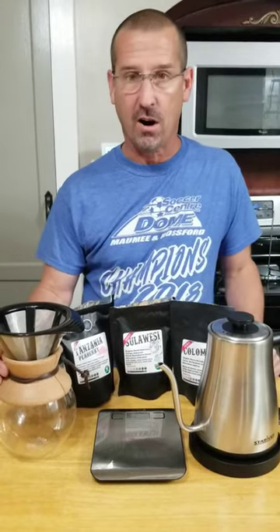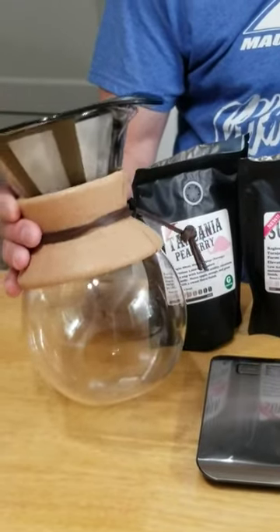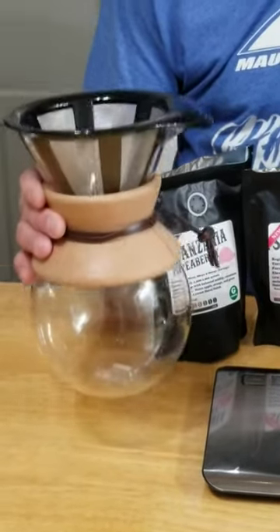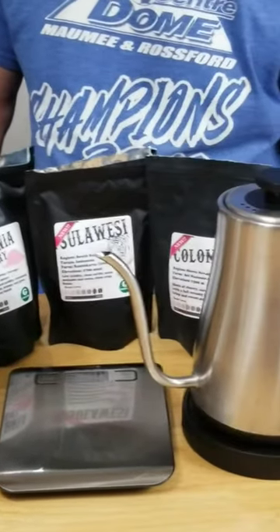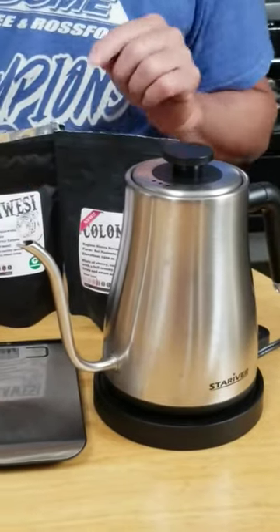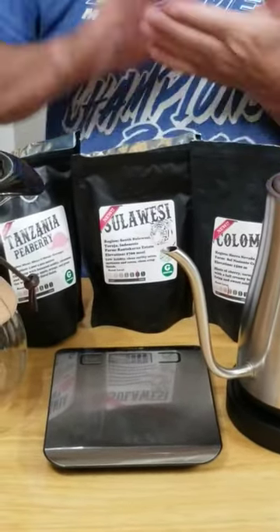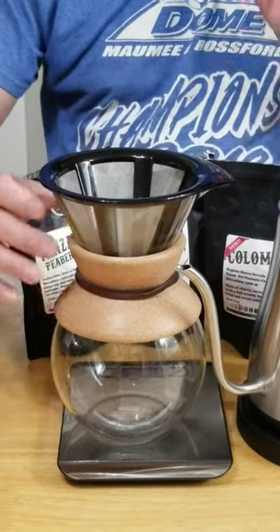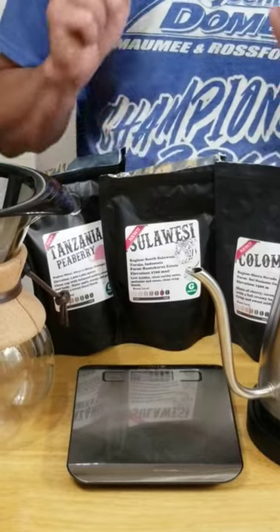These are the things we're going to use for our pour-over coffee. We're starting with the Bodum Pour-over Coffee Maker — it promises rich taste and robust aroma. We are also using the Stariver Electric Water Kettle and an Etekcity scale. Why would you need a scale? You want to measure your grounds and your water. We're going to use the Bodum Coffee Maker on the scale and measure precisely everything.